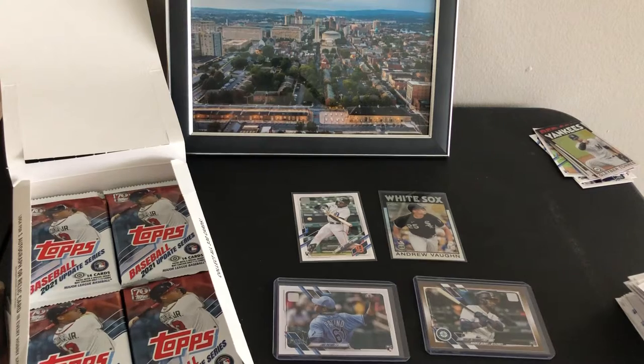Pretty high on him. Not a bad one to get, considering there's tons of rookies in here.